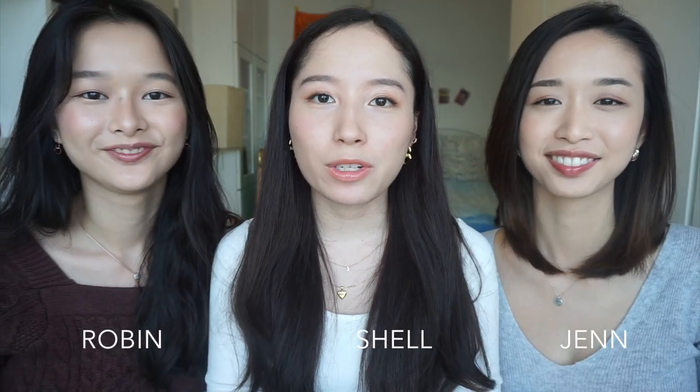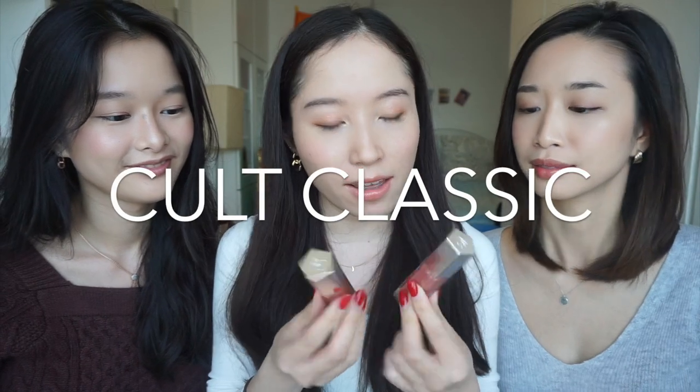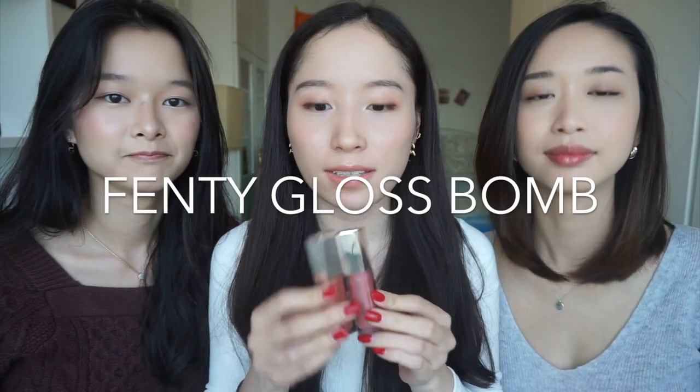Hello, today we're doing our first impressions and review of the cult classic Fenty Beauty Gloss Bomb. We're reviewing the shades Fussy and Fenty Glow — known as a universal lip gloss and the number one lip gloss of the year for 2019. We're going to do a lot of application and talk about it. Let's see if this is really worth the hype.